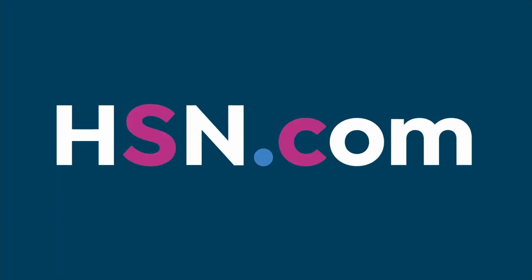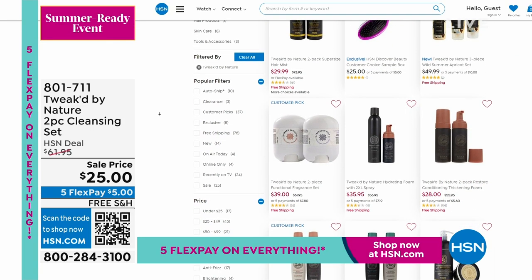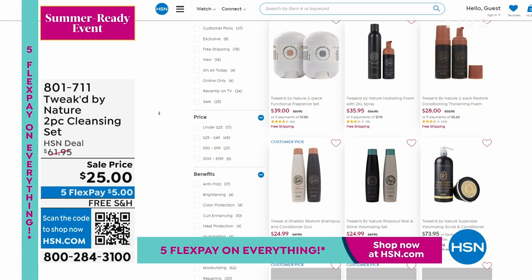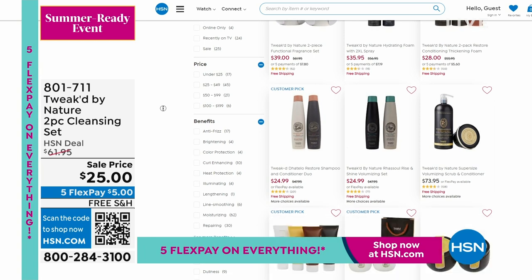You can check the entire Tweak assortment on HSN.com — really great bundles and sets, and the chance to try out new things your hair may be waiting and needing.